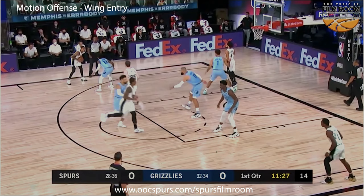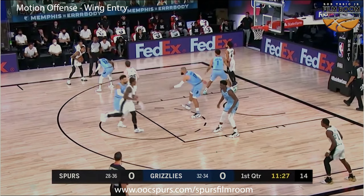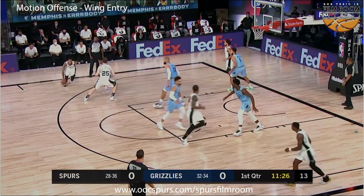As you can see, there are no more blue jerseys on the top of the floor. Dejounte Murray takes the ball screen, gets to his sweet spot, sees Jonas Valanciunas sinking into help, and decides this is his best jump shot all year — takes it and knocks it down.